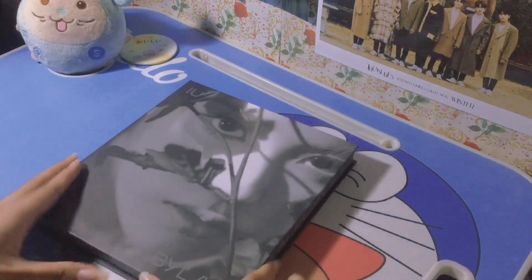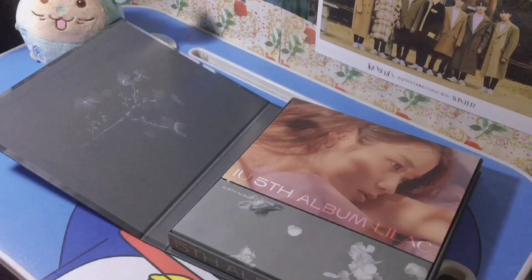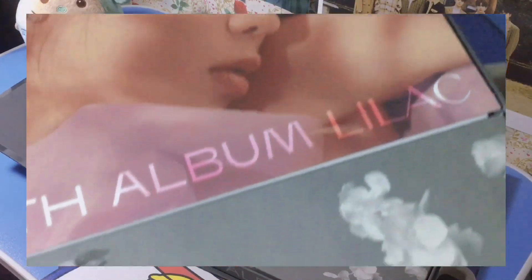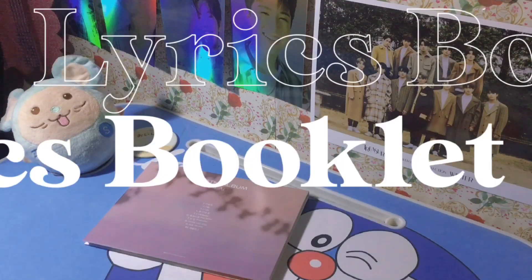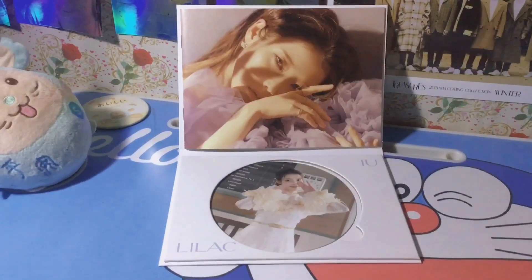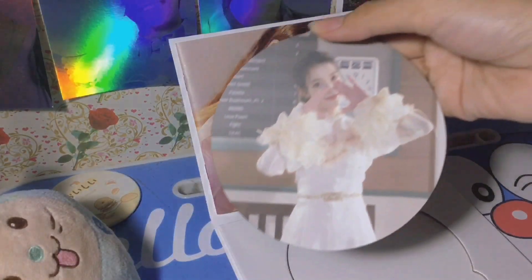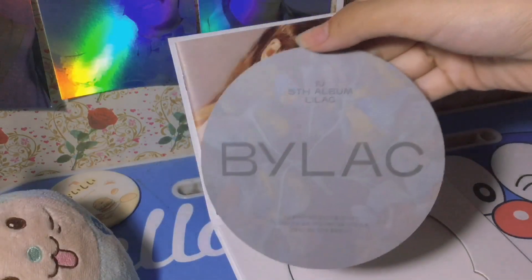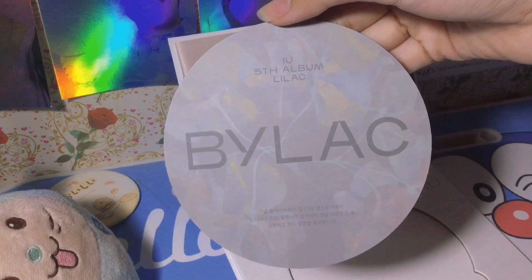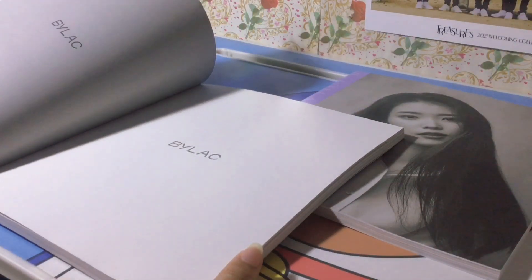Now to my favorite version out of the two albums, here is the Lilac version. For the lyrics booklet it has the same inclusions, but the only difference is its AR photocard. For this one, the AR photocard has a different photo and you can still play it on your Art Vibe app. And now to the album inclusion I'm most excited about.